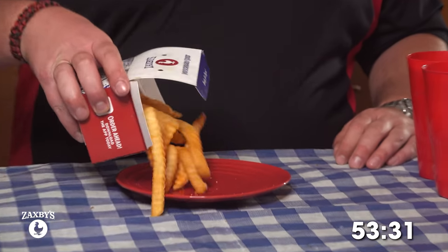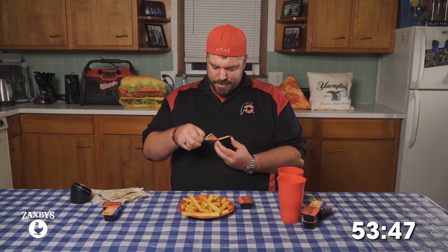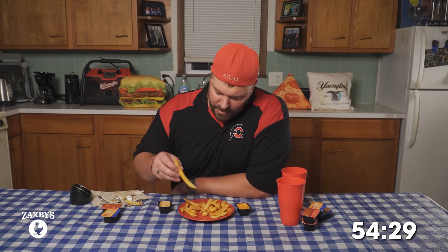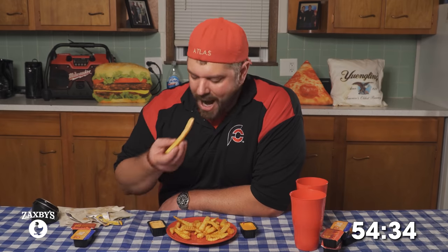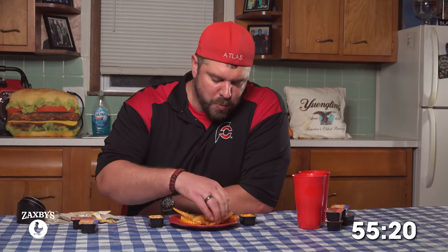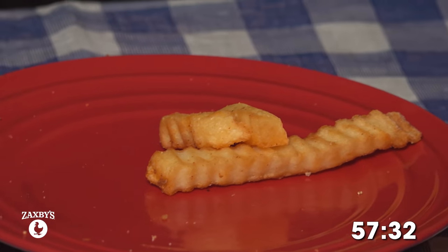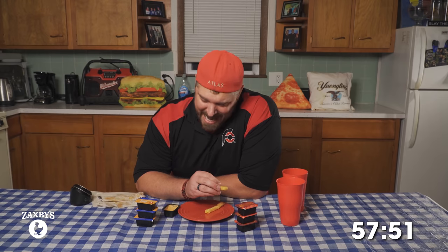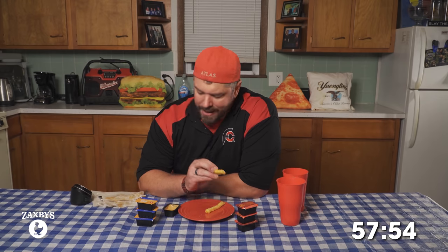Done with the white cheddar bites. Last but not least, we're going to use one Zax sauce and one spicy Zax sauce for the fries. I don't always enjoy crinkle cut fries, but these are delicious. They don't need the Zax sauce, but we're using it anyway. When all this food was sitting in front of me it would have scared me, but one bite at a time, we got there.